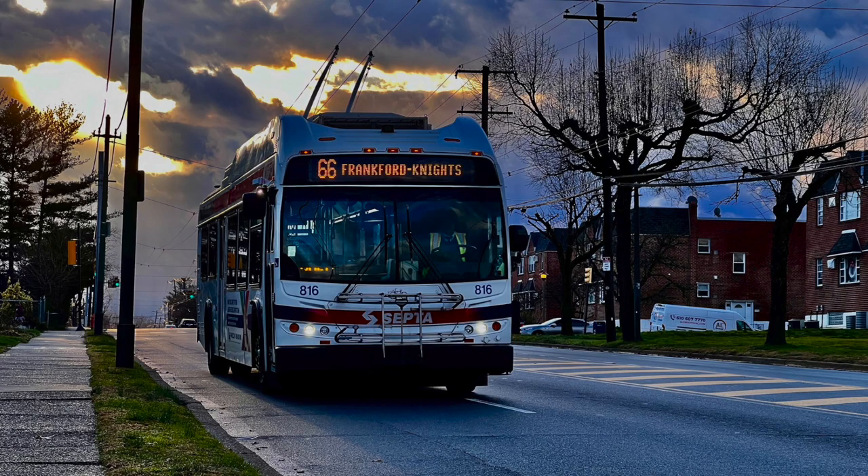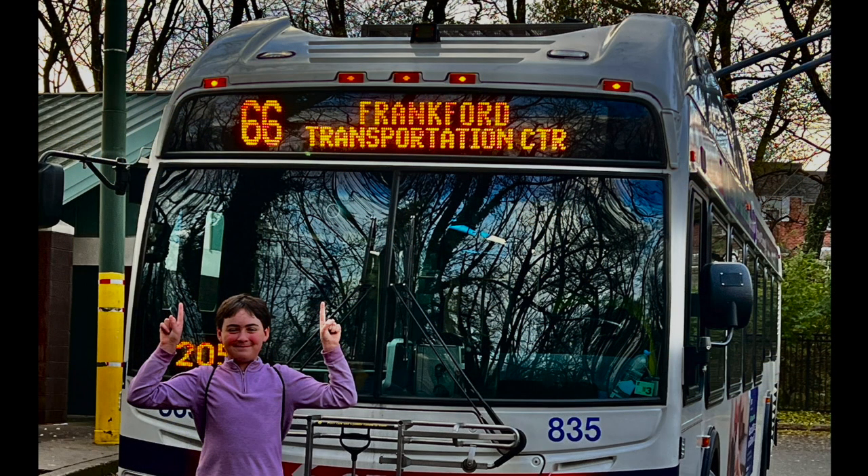Philadelphia's trolley bus, also known as trackless trolley, system began operation on October 14th, 1923, making it the oldest system in the Western Hemisphere and the second oldest in the world. The first route was the 80, a crosstown along Oregon Ave in South Philly. This route was the only service using trolley buses until 1941, when Route 61 from Center City to Manayunk began trolley bus operation, replacing streetcars.